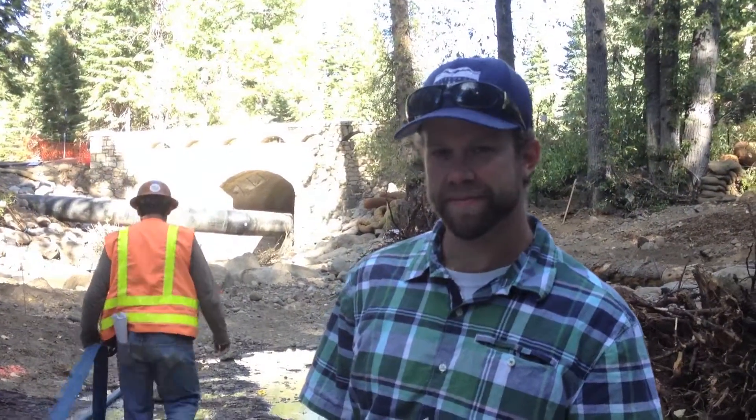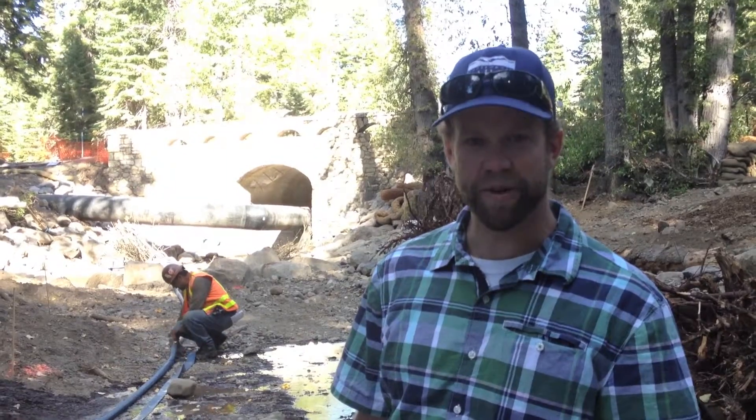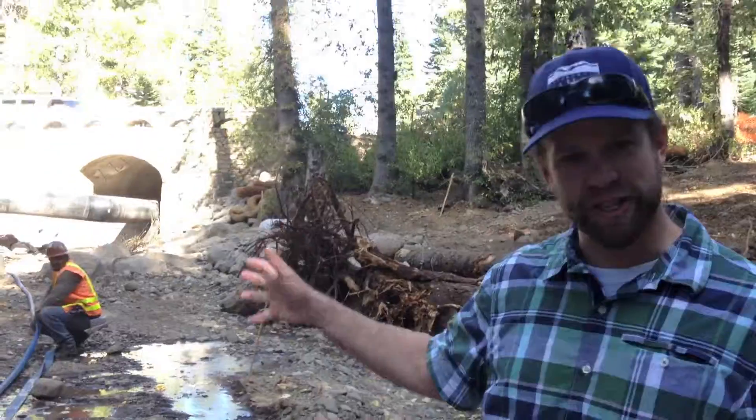All right, Stu, so we are standing in that creek. That was the whole problem for all that mud going into the lake, right? That's right, we're standing right in Blackwood Creek. But I don't see it — where's the creek? The creek is in that pipe right over there. We had it diverted around the entire construction site to build our projects.